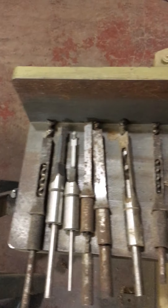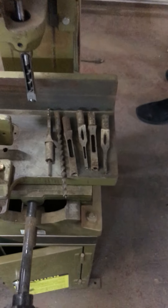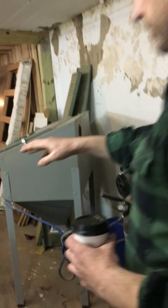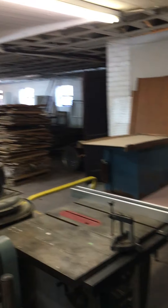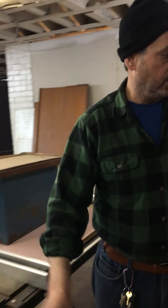We've got a Delta DC 380 planer with an extendable bed. We've got a mortising drill — this is an industrial two-axis bed mortising drill, that's for drilling mortises. And we've got a whole bunch of these bits that go with it. These bits are hard to find, they're very expensive. So that mortising drill is coming with about 10 to 15 bits.